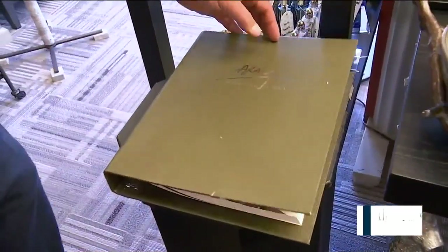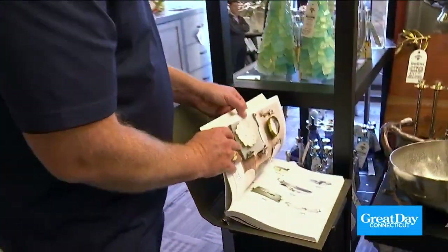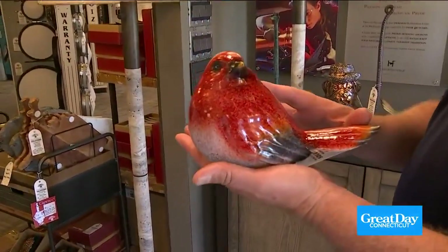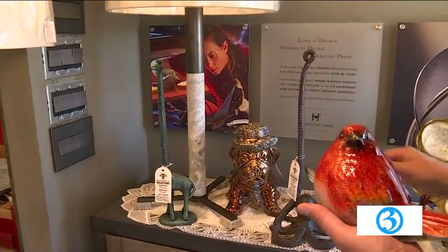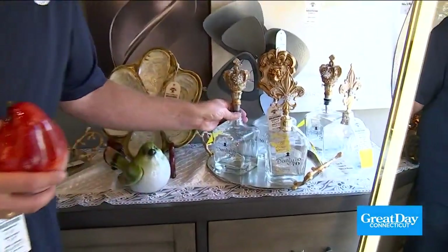If you don't see something you like with the Michael Aram, they have the catalog right here. You can order through Connecticut Lighting and they'll get the gift to you. Everywhere you turn a corner there's something else — I love the partridge, it looks like a partridge in a pear tree. Plus, they've got these awesome paper towel holders, some beautiful artwork, as well as these Don Julio decanters. Aren't these beautiful?